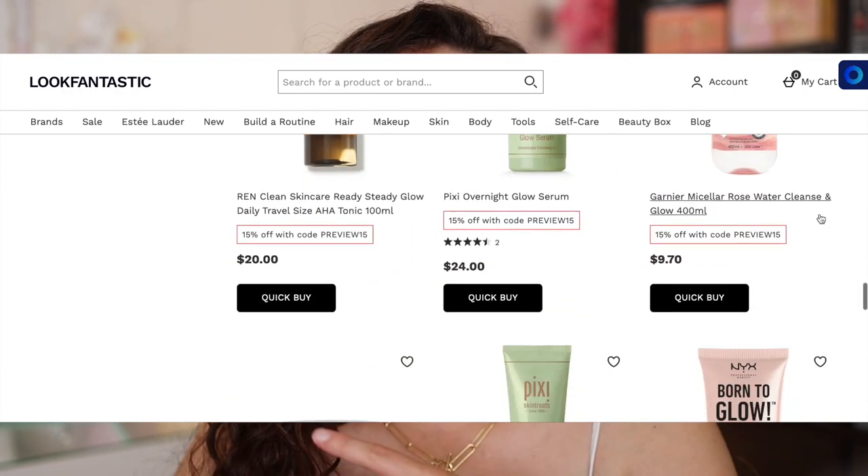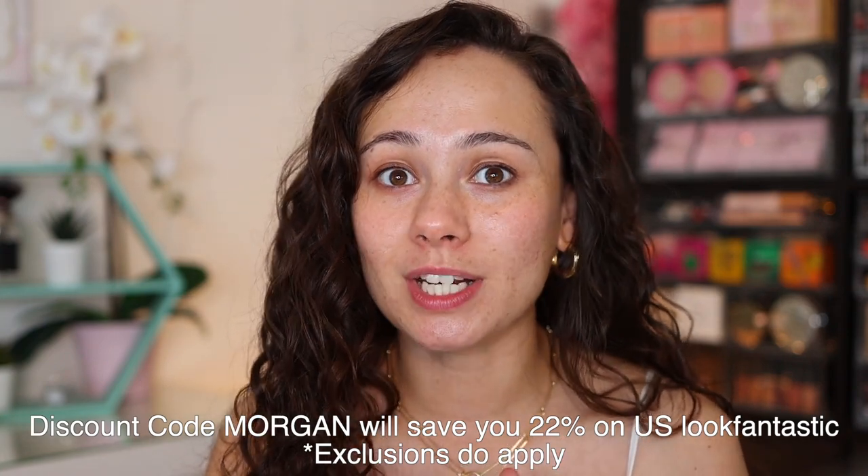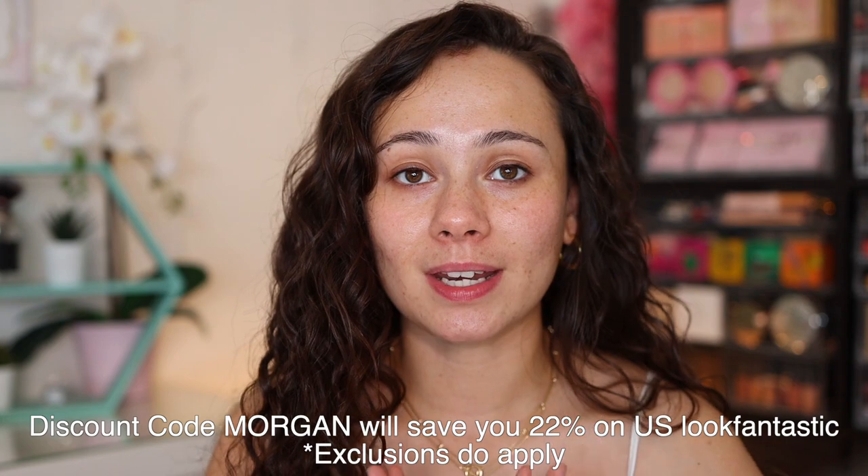They're introducing us to a lot of cool brands — at least me, anyway. They have everything ranging from Natasha Denona and Shanta Kai to Maybelline and NYX, so they really do have options for everybody. I definitely recommend you check out their site if you are picking up particular makeup products, because a lot of times they will have sales or discount codes. Today Look Fantastic provided me with a discount code — if you use the code MORGAN at checkout you are going to save 22% off select items.